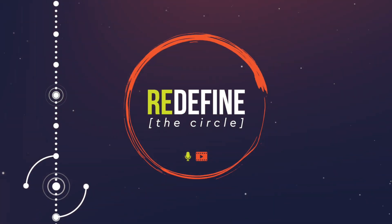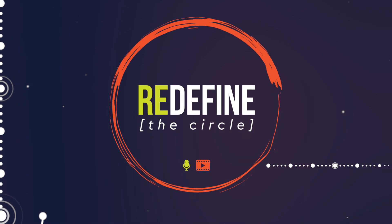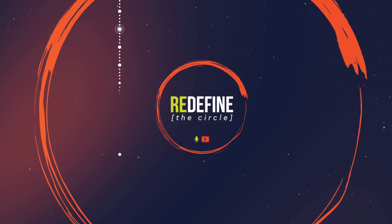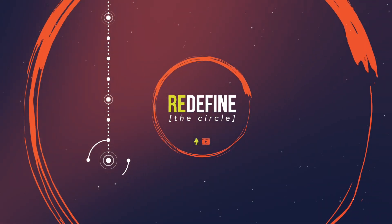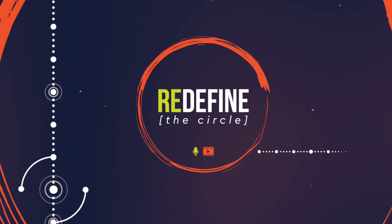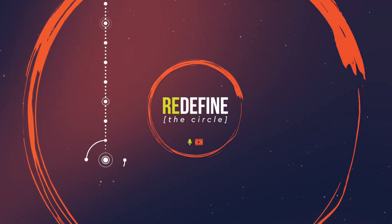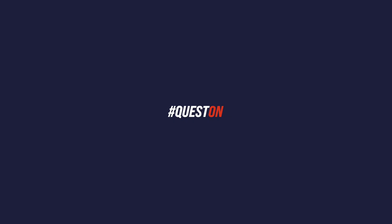Thanks for listening to today's episode. I'd love to connect and hear your feedback. You can contact me directly at ashley@s2breakthrough.com. You can leave us a review, or if you're watching, go ahead and leave a comment below. Be sure to follow S2 Breakthrough on all of our social media channels and subscribe to Stream S2 to find all things player development. Until next time, quest on.